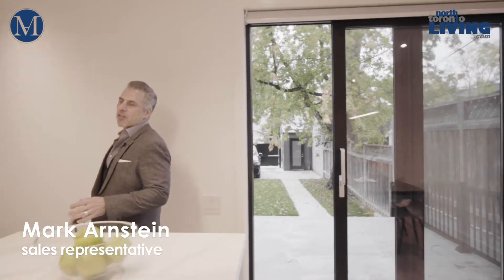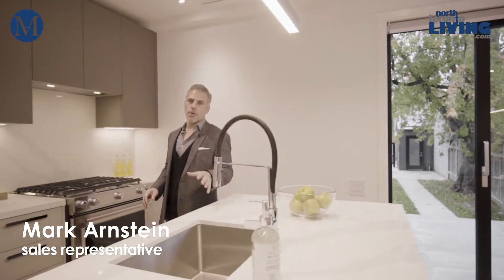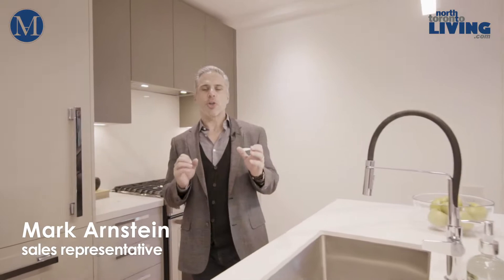Welcome to 218 Wilburn Avenue in the heart of the John Wanless, Lawrence Park, North Bedford Park neighborhood. This is an incredible semi situated on a 20 by 120 foot lot which is virtually turnkey.